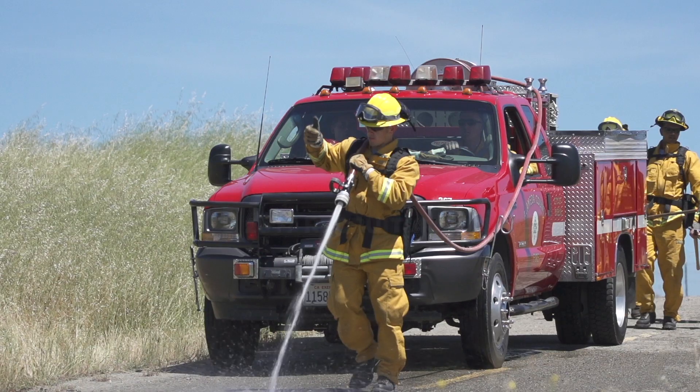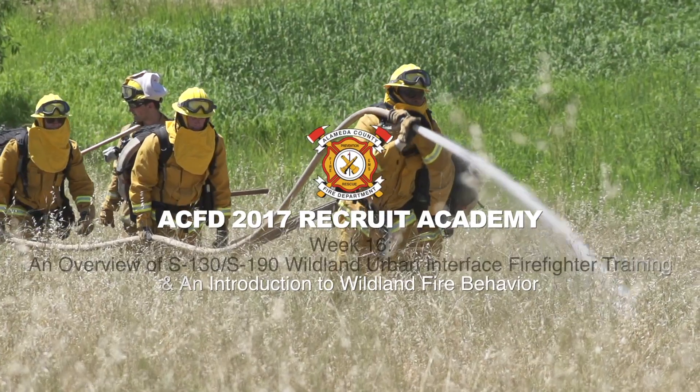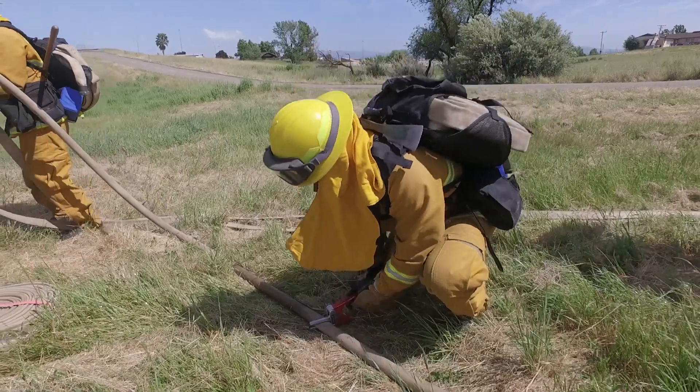This week the recruits are learning about how to fight wildland fires, putting out fires in grassy areas and all the way up into heavy wooded areas as well. We're teaching the recruits several ways how to suppress fire through flowing water, through hose lines, through progressive hose lays,